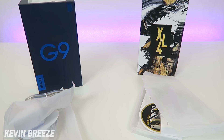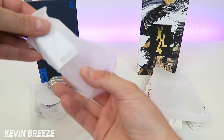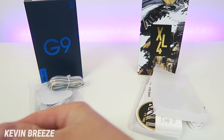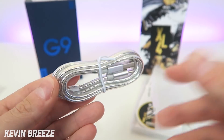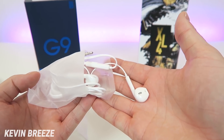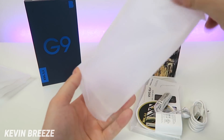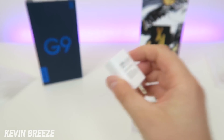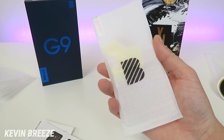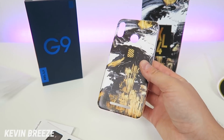Blue always includes a lot of goodies in the box. The Blue G9 includes a wall adapter, a braided USB Type-C cable, a Blue sticker, Blue branded headphones, a SIM card removal tool, a clear plastic TPU case, and a glass screen protector. The Blue Vivo XL4 includes a clear case, a micro USB cable, Blue headphones, a wall adapter, a Blue sticker, a SIM card removal tool, a glass screen protector, and a second decorative case that matches the box design — two cases total.